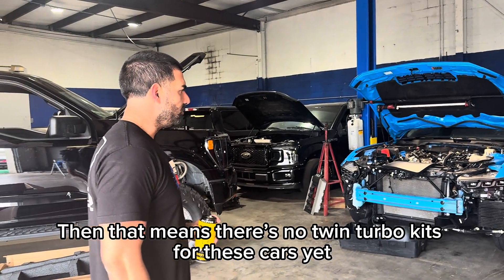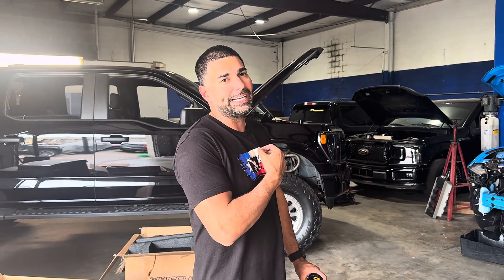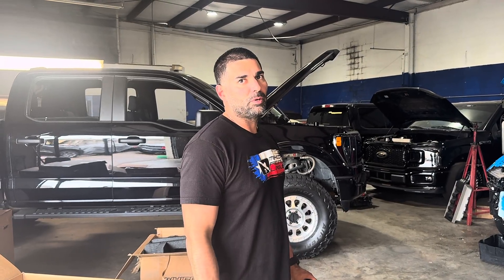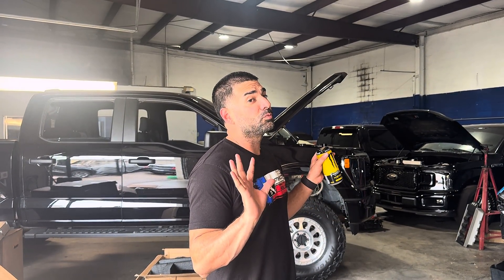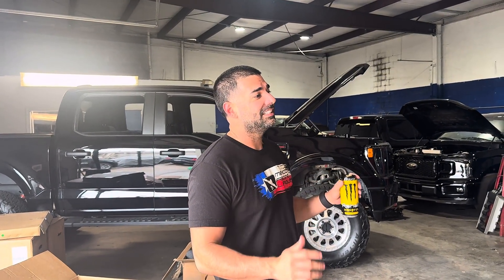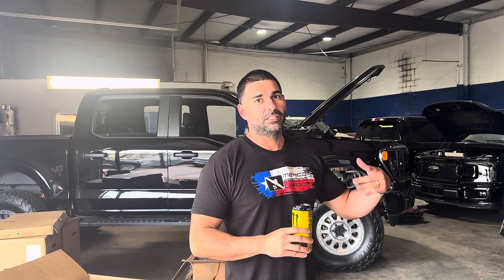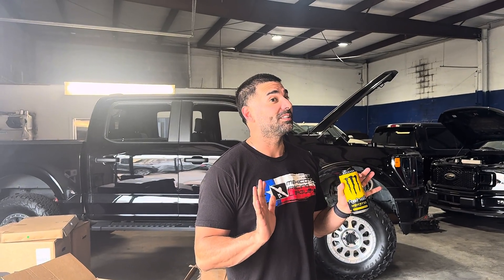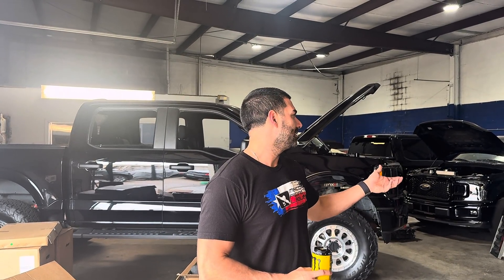That means there's no twin turbo kits for these cars yet? They're out there, but tuning is limited. You're basically hacking around the factory calibration. There have been rumors that some people are running the Whipple tunes on the twin turbo kits and running the bigger injectors to get some boost in there — especially on the F-150. There's been rumors, that's all I can say.